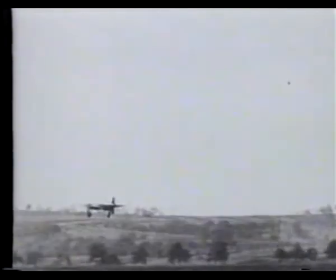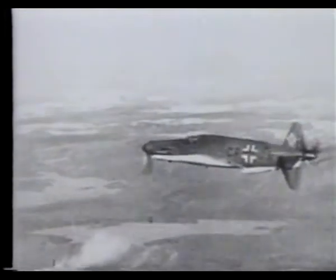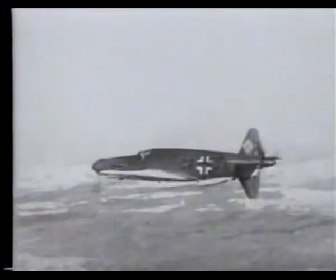The 335 was produced in two versions, a single-seat fighter and a two-seat night fighter. Both would have been formidable adversaries.